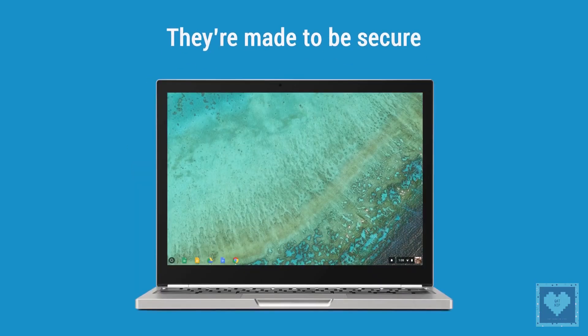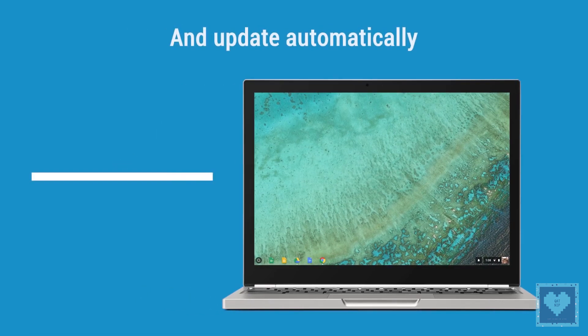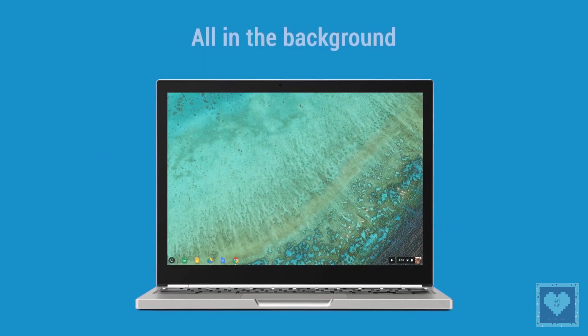Considering the specifications the code submissions have divulged, the Chisa is not going to be an entry-level device and users may expect it to be expensive. The 2-in-1 Chisa Chromebook is rumored to be launched this fall.